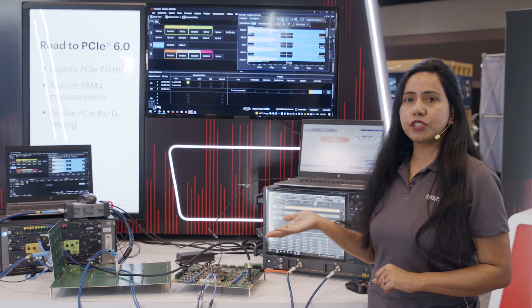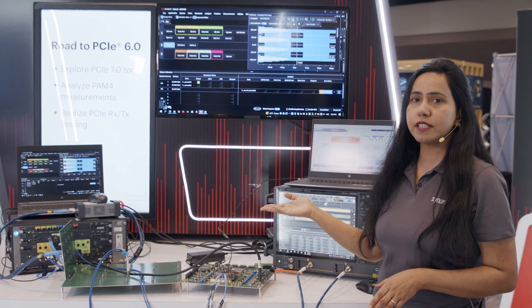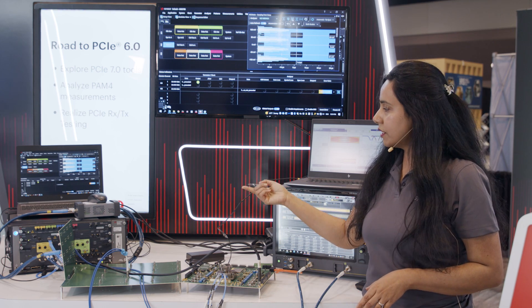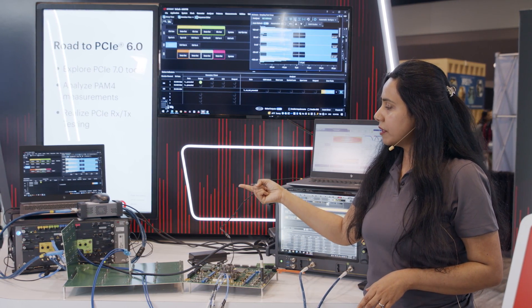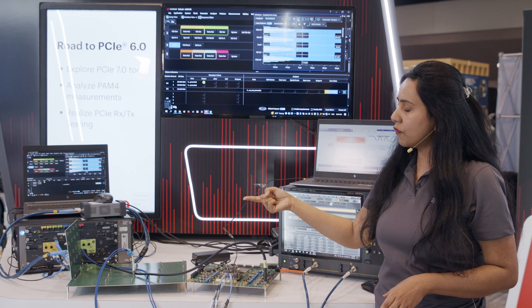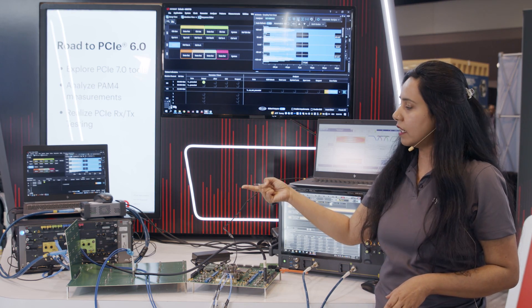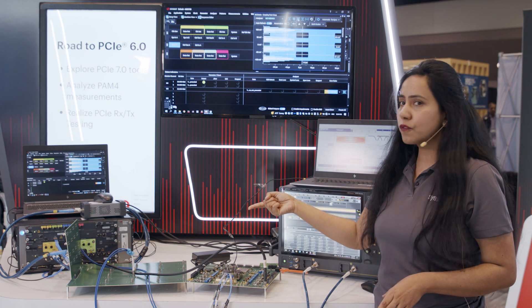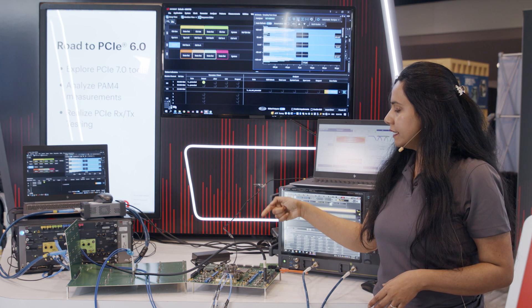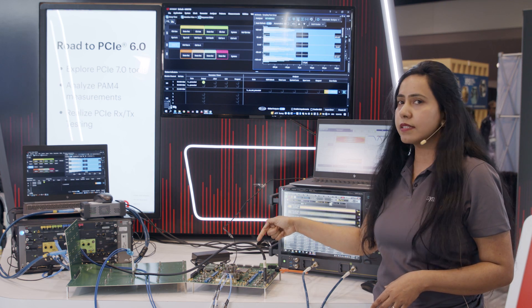In this demonstration we have both a transmitter setup and a receiver setup. The Keysight BERT is transmitting a PRBS 31 pattern through a channel consisting of a backplane and a riser card, amounting to about 33 dB insertion loss, and it is going to the Synapsys receiver.